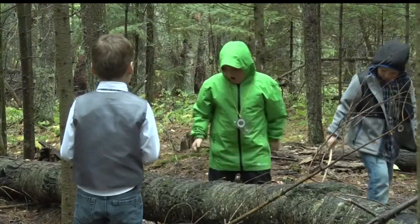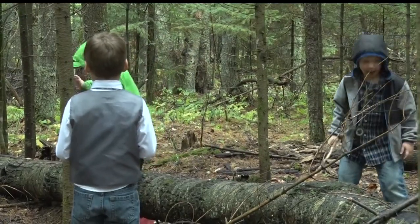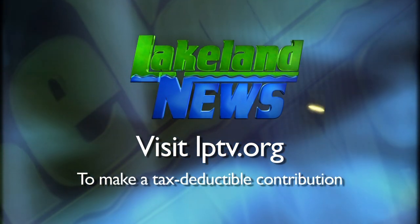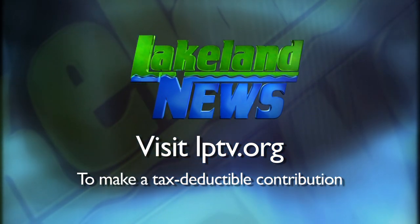Reporting in Bemidji with this week's Golden Apple, Cheryl Moore, Lakeland News. If you enjoyed this segment of Lakeland News, please consider making a tax-deductible contribution to Lakeland PBS.